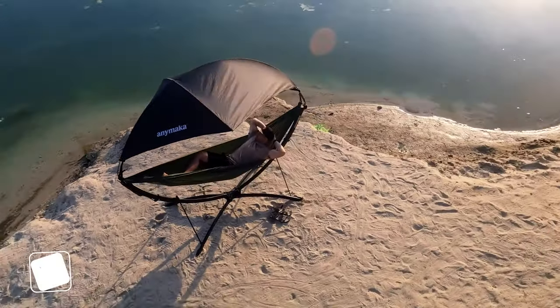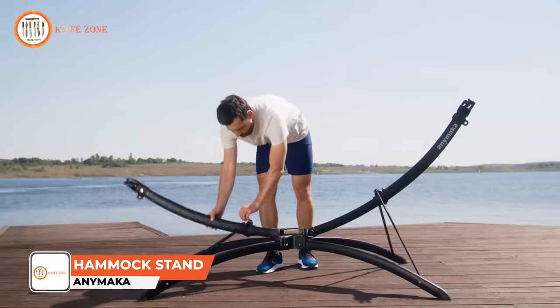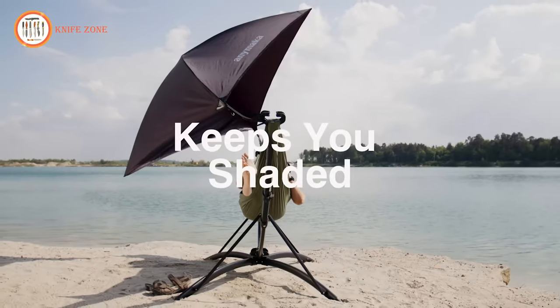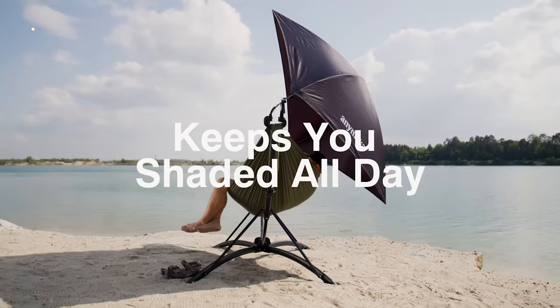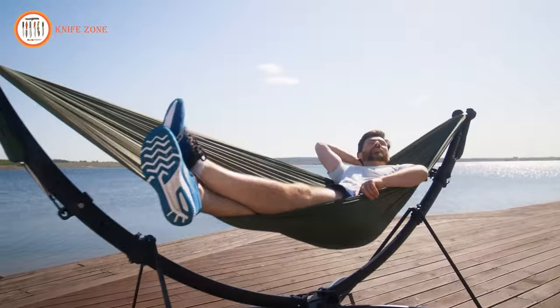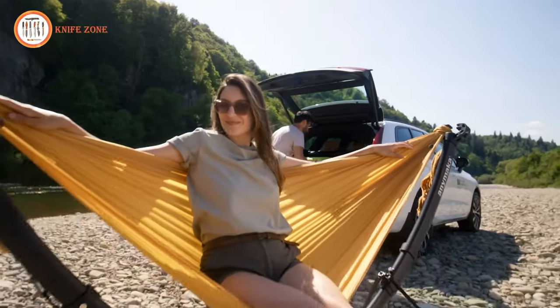Introducing the Animaka Portable Hammock Stand. Engineered for convenience, it boasts easy setup and takedown, along with a robust and durable design. Crafted from aircraft-grade aluminum, this stand exhibits a substantial 550-pound weight capacity, complemented by anti-slip feet to ensure stability on any surface.